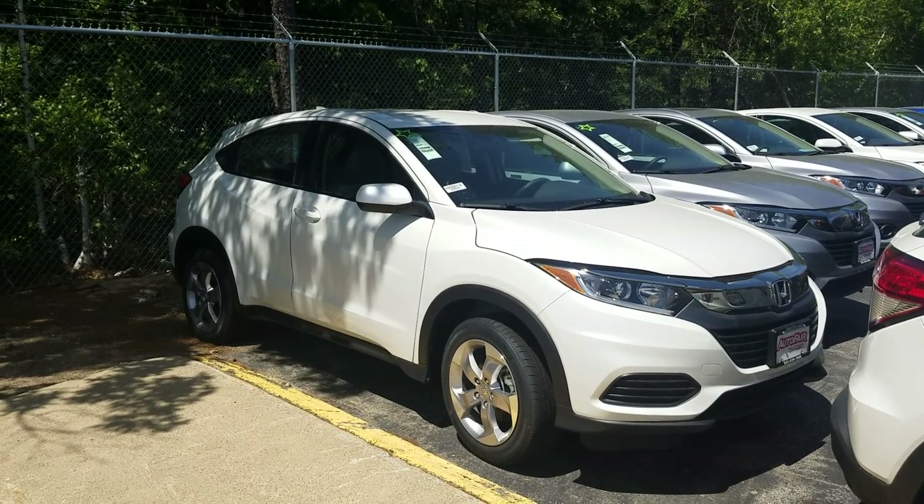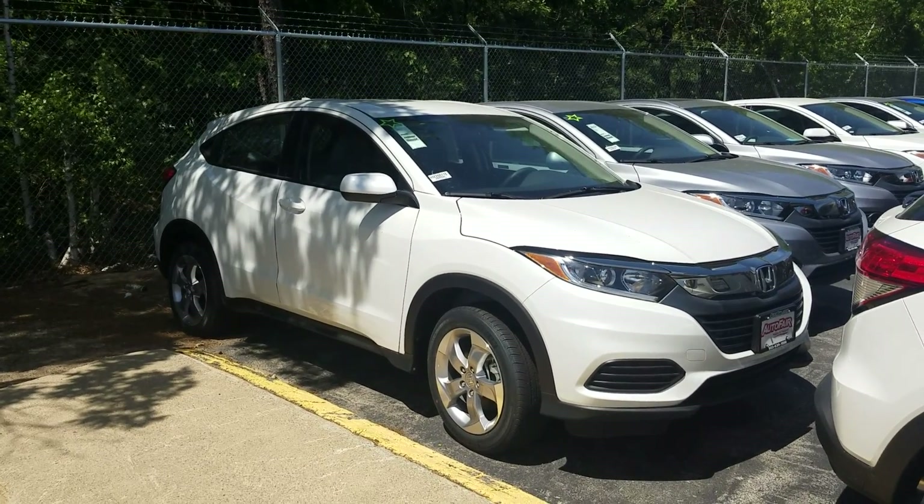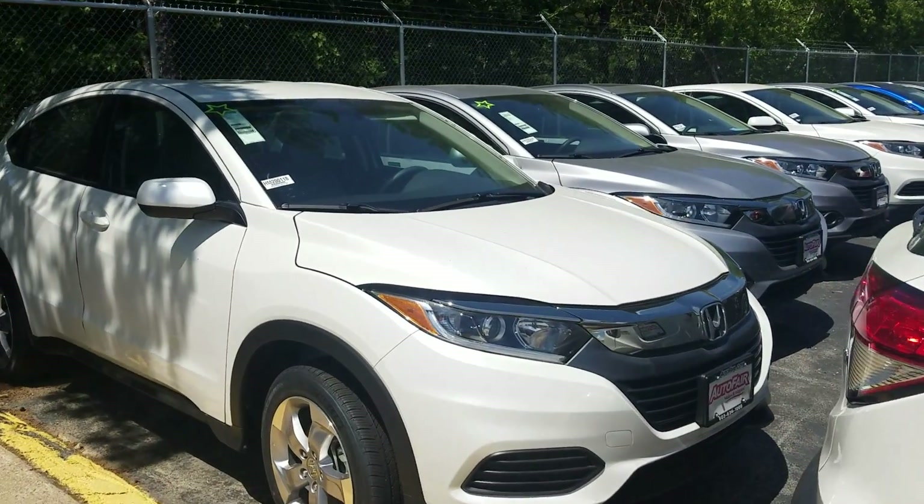Good afternoon Randy, this is Jeff Redlinger with AutoFair Honda. I'm standing here with the 2020 Honda HR-V LX. There are a lot of nice features on this, so let's get started.